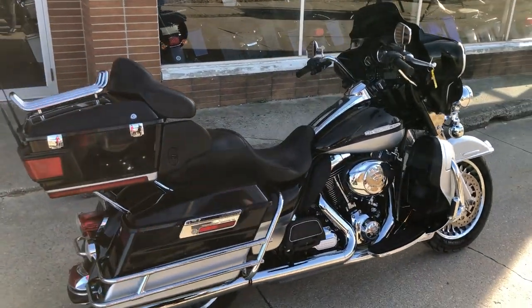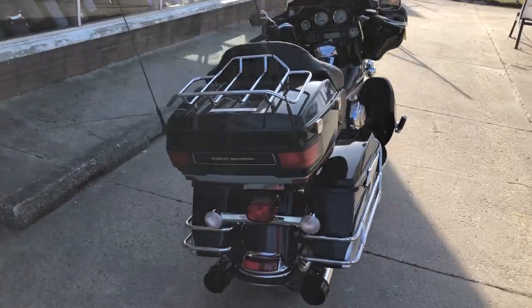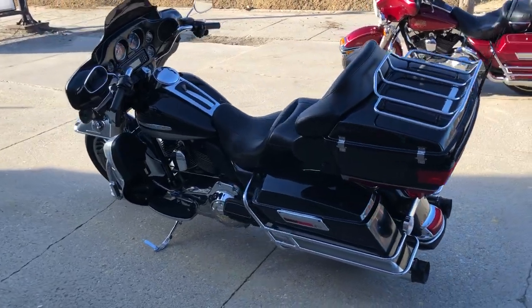Hey guys, ApprovalApartmentSports.com here doing some videos on some stuff that just came into the showroom. Check this out. 2012 Limited for sale. Super clean. Comes in that midnight blue and brilliant silver.